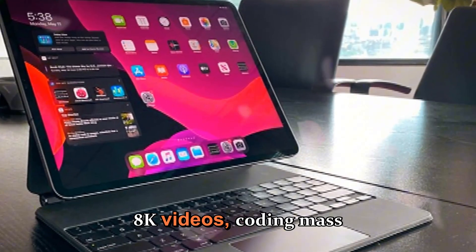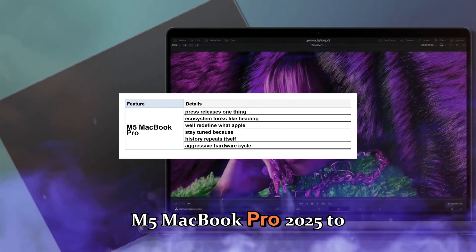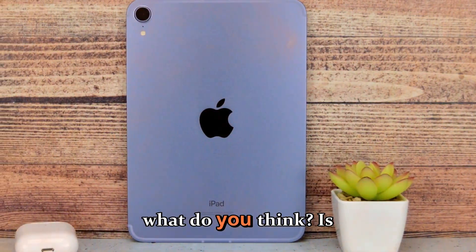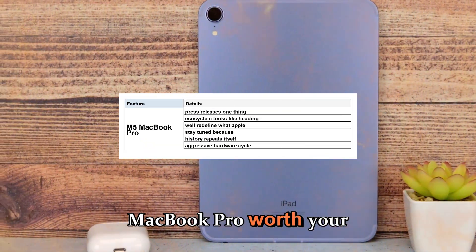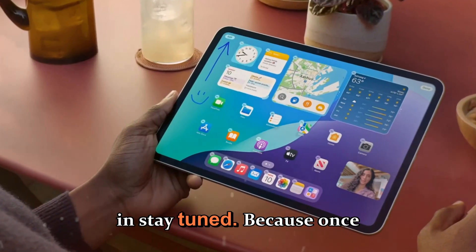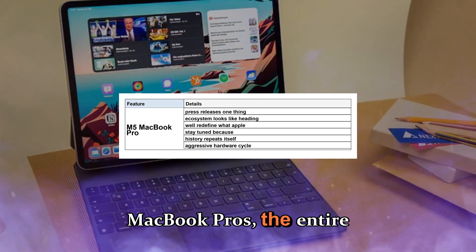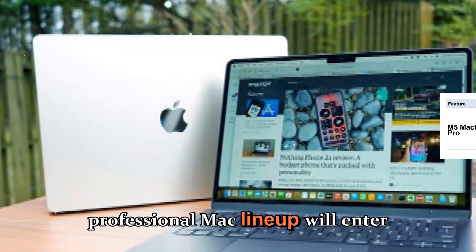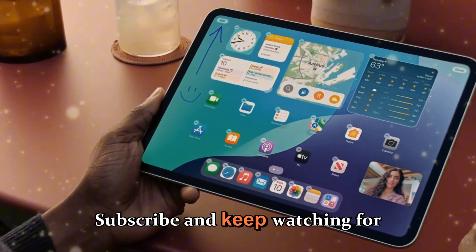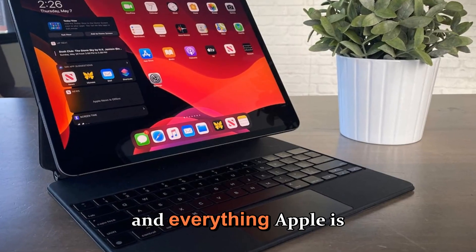Until then, the M5 MacBook Pro is the perfect bridge between today's professional laptops and tomorrow's AI-optimized machines, blending power, intelligence, and efficiency into a package that defines the next stage of Apple Silicon. Whether you're editing 8K videos, coding massive projects, or running AI workloads, the M5 MacBook Pro ensures you stay ahead of the curve. Subscribe and keep watching for full hands-on testing, real-world performance benchmarks, and everything Apple has planned for 2026.